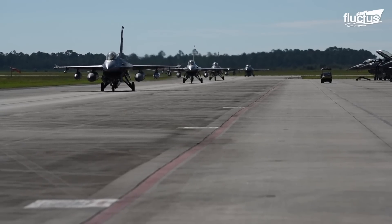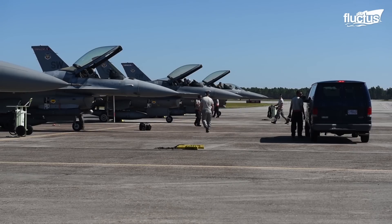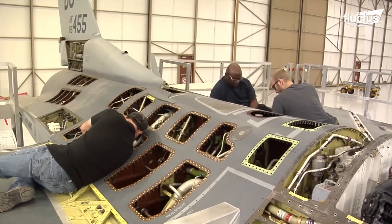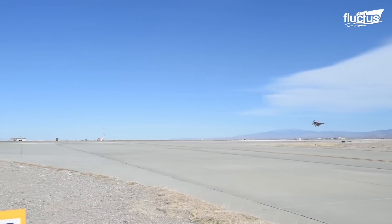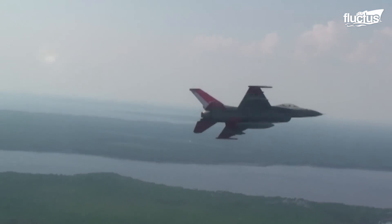Nearly 5,000 F-16s have been produced since the aircraft was introduced in 1978. But rather than retire all of these aircraft, the Air Force set about giving them one more mission. In 2013, they conducted the first test of an unmanned Falcon variant, known as the QF-16. Rather than operate as surveillance drones, these aircraft are intended to function as full-scale aerial targets during a wide range of exercises and drills.